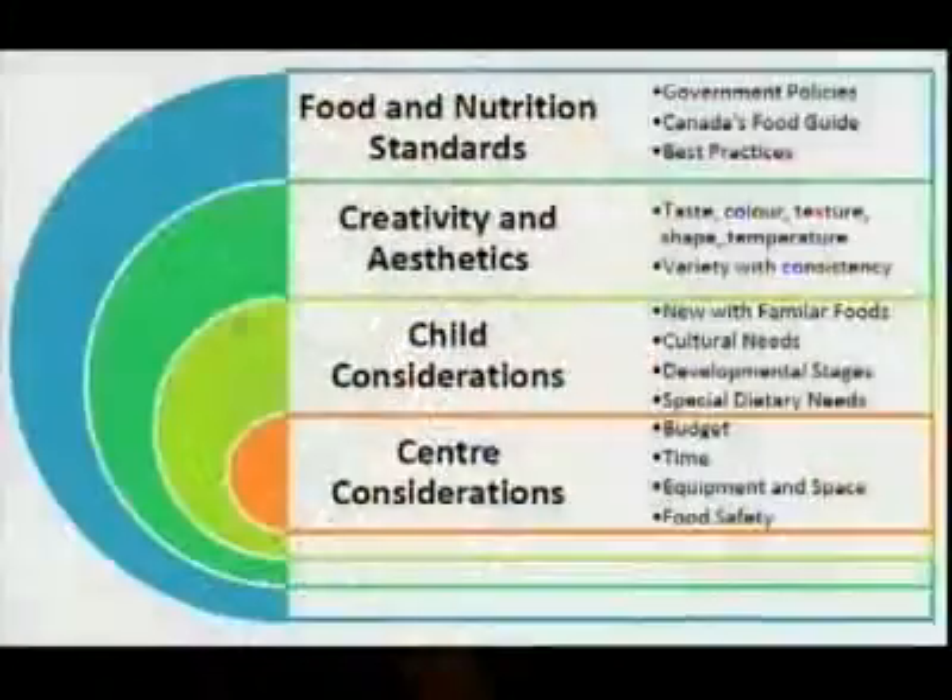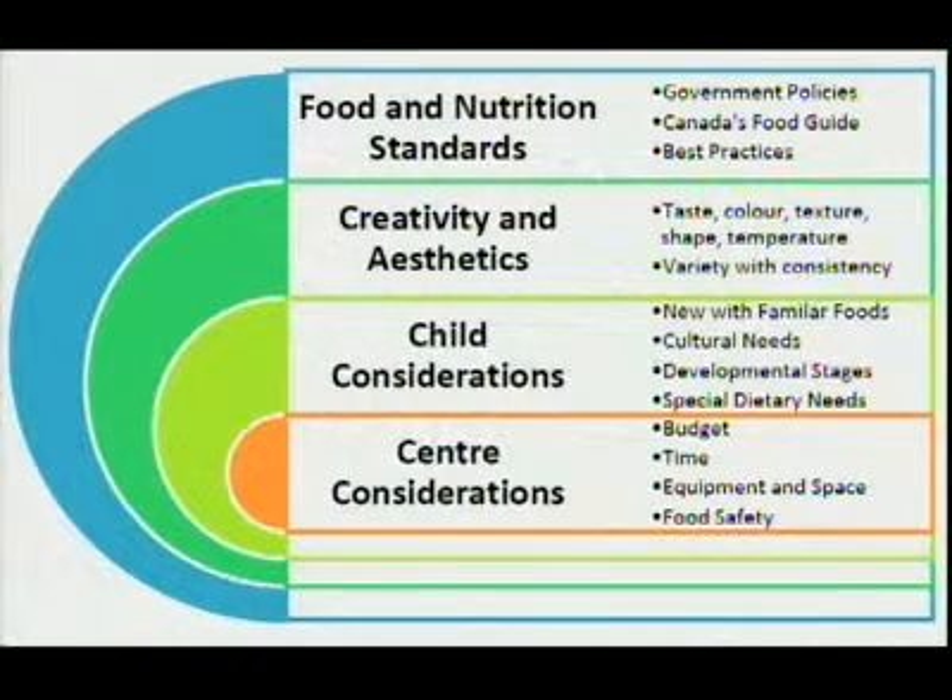This model is broken down into four sections. It really outlines all of the standards, policy standards, and guiding criteria. Through our collaboration group results, it also takes into account the child and centre considerations. You can have a look at this model and see those four components. I'd like to mention a little bit about the first one — the food and nutrition standards.